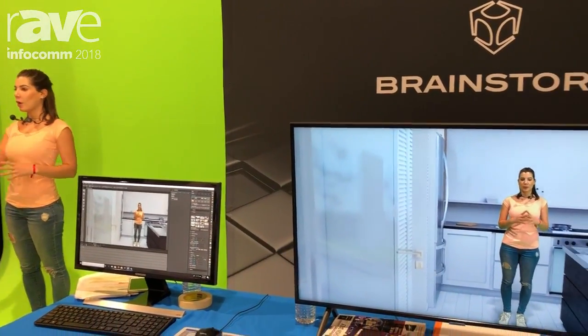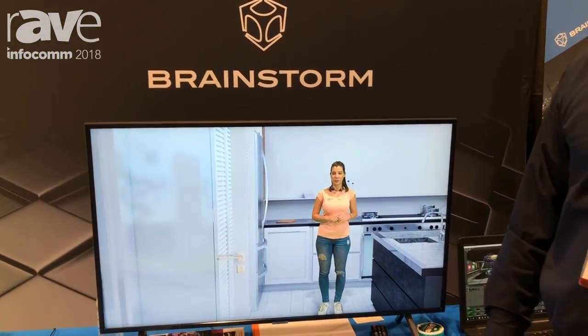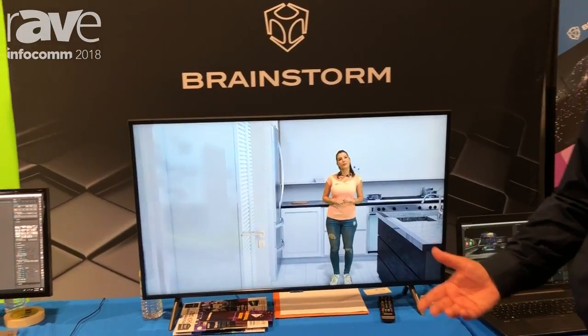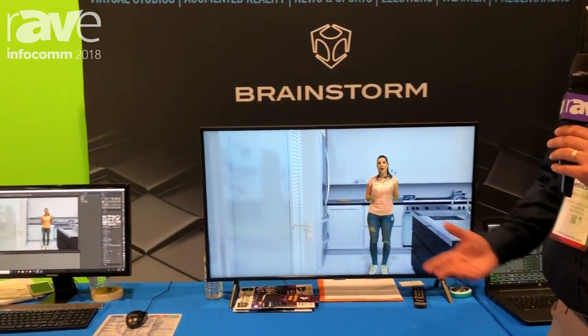And we can integrate data-driven graphics as well. So if you want to bring in a spreadsheet with some data for charts and graphs, anything like that we can integrate as well. That's kind of what we're showing here at Infocom this year. If you're around, come by the booth and we look forward to talking. Our website address is brainstorm3d.com. Thank you.